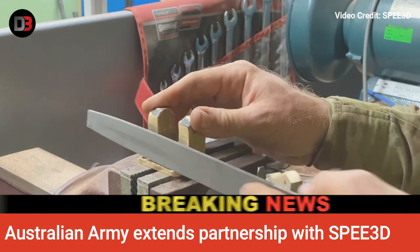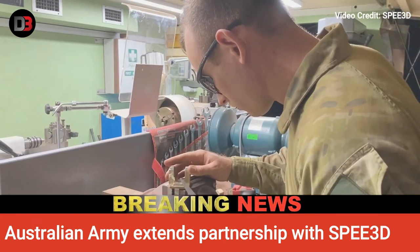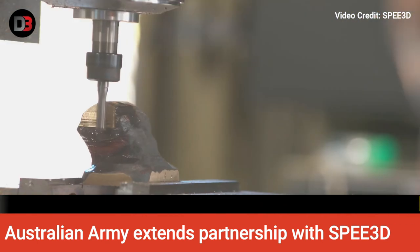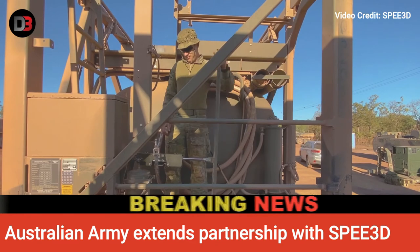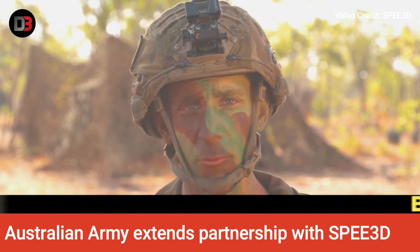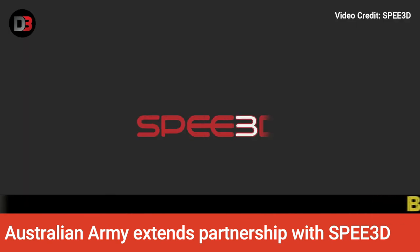The technology has the potential to revolutionize how parts are sourced in remote areas. The 2020 trials reportedly delivered strong results, where Royal Australian Electrical and Mechanical Engineering soldiers from the 1st Brigade designed and manufactured over 50 case studies of parts. This success demonstrated the technology's ability to operate in remote, harsh environments, while offering defence an option for a deployable reliable manufacturing tool able to print low-cost metal parts on demand in minutes.